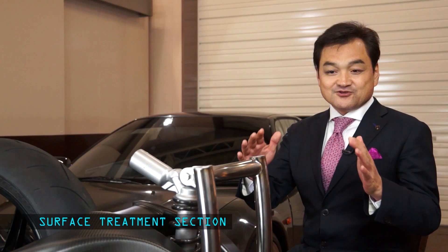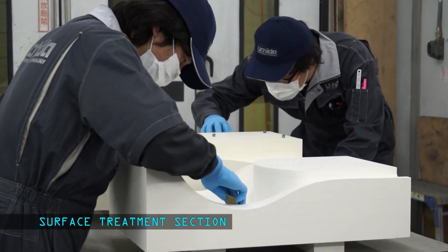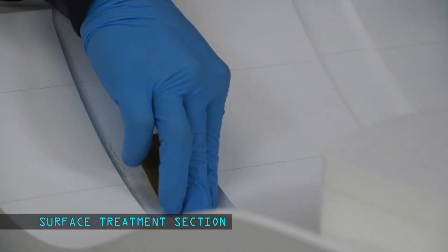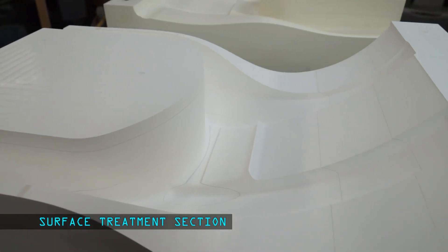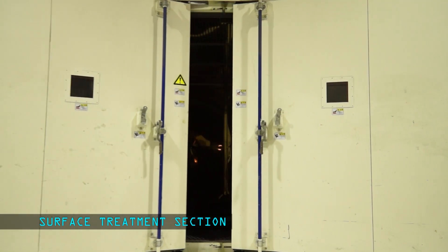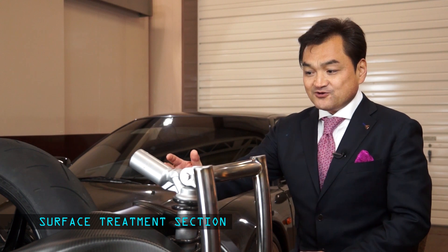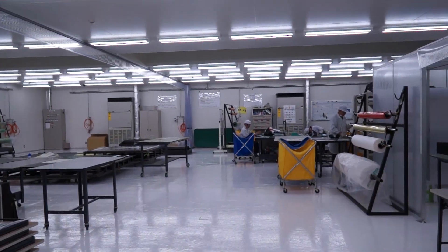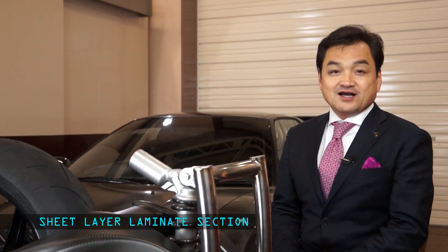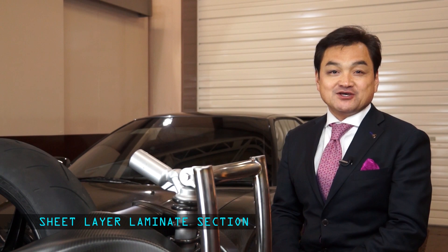Next is treating the surface of the mold with a coat of specialized release agent. In addition, the carbon sheets will be layered. Applying and cutting the carbon fiber with laminates is performed, where it finally enters the autoclave machine.